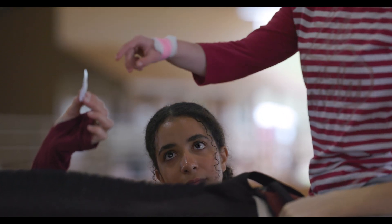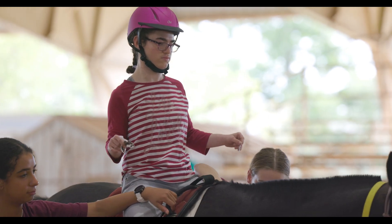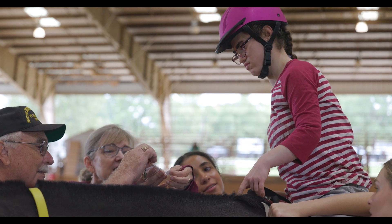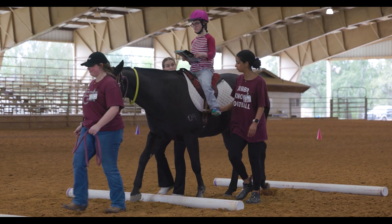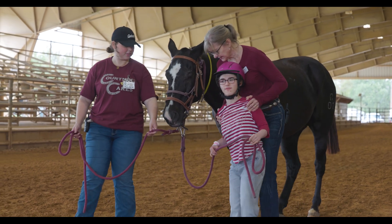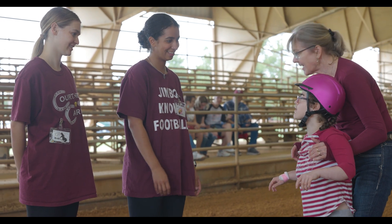Our mission here at Courtney Cares is to cultivate future leaders in equine assisted services. The BIMS class is to teach Texas A&M students about this industry, about nonprofits, about people that might be different than each of us, and how the horse can be such a great connection to make things happen. So it's a laboratory for learning, education, and training.